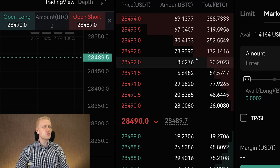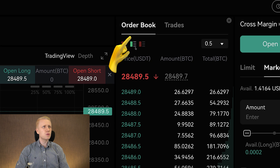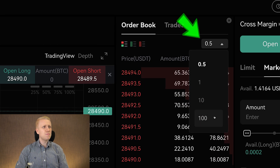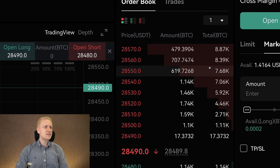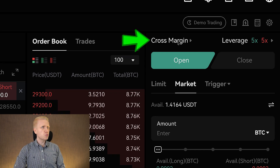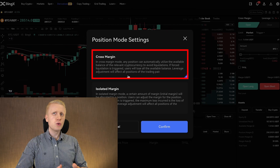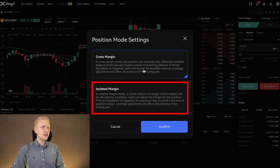Here you will find the order book, which shows the prices that people are buying and selling for. If you just want to see the buy orders, you click right here; if you just want to see the sell orders, you click the next one. You can also choose how deeply you want to see the prices — for example, each 100, 10, or even 1 — depending on what you are trading. On the right side, you will be able to open your trades. You can choose whether you want to use a cross margin or isolated margin. With cross margin mode you can use any asset as collateral; with isolated margin, for each trading pair you have a specific collateral that you are using.